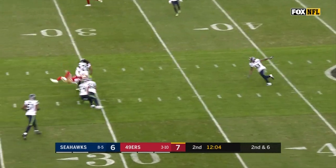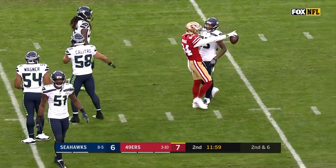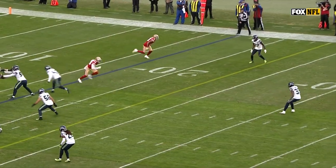Pick up the blitz. What a hit delivered. But able to hang on to the football is Kendrick Bourne. Kendrick Bourne shows great courage right here.